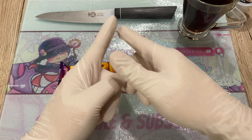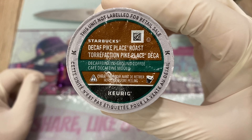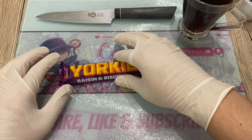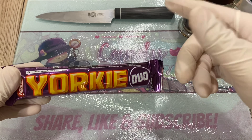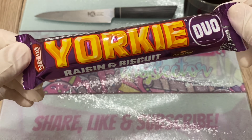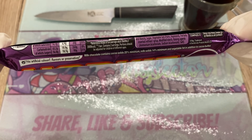Before we do, please share, like, and subscribe. I have my knife ready, some awesome decaf Starbucks coffee. I'm going with this today — actually today and tomorrow, or into the next video. Let's get to it. Yorkie Duo — this one I got from London. Beautiful, beautiful purple packaging.